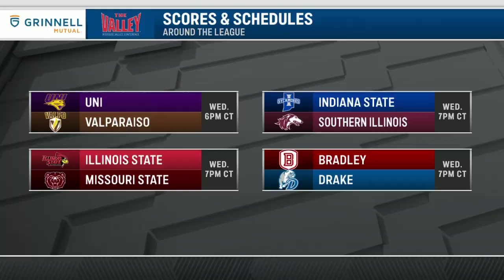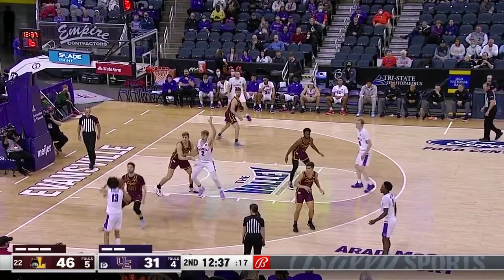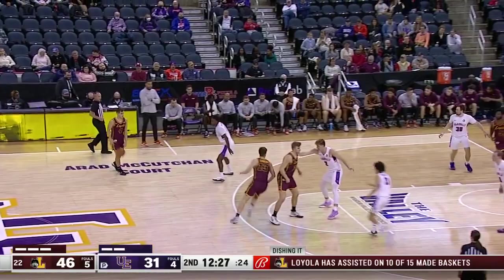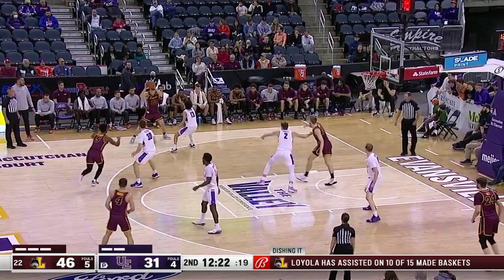Over the rainbow and down to Evan Kuhlman. Beauchamp with the miss and the rebound by Ryan Schwieger of Loyola. Loyola leading 46-31 with the ball, under 12 and a half to go in the second half as the Ramblers are looking for their tenth consecutive win. Loyola is very workmanlike here in the second half.